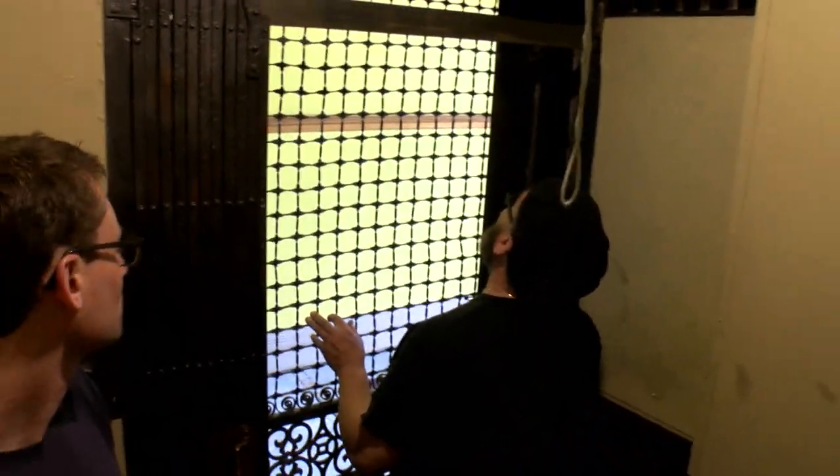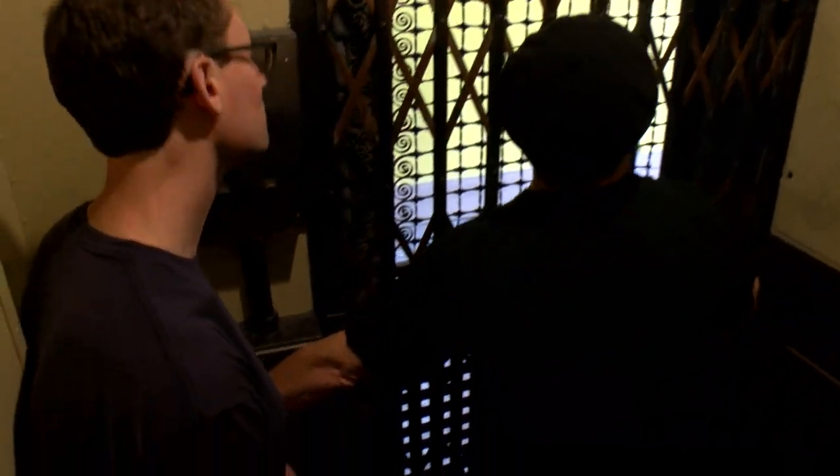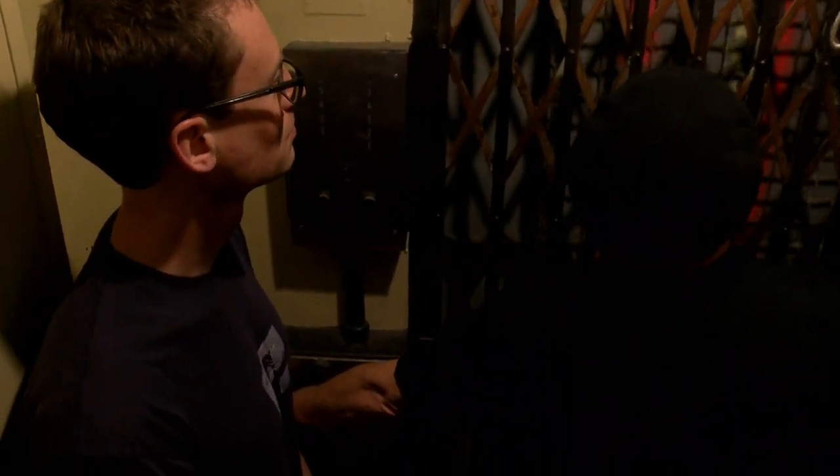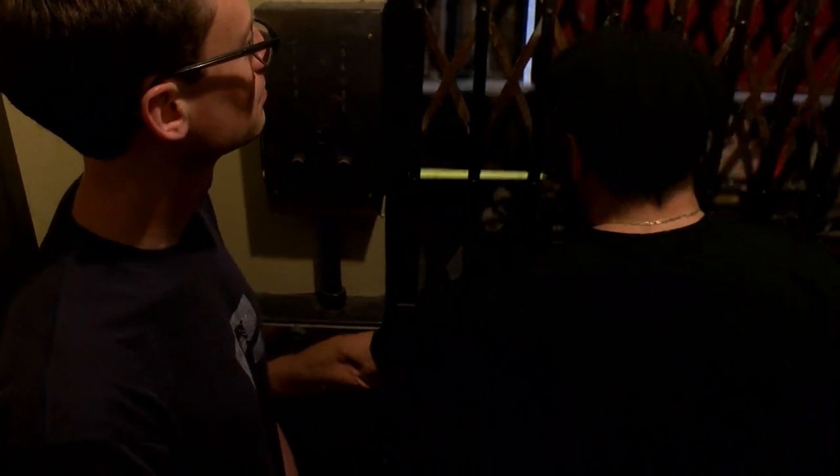Come on in. The elevator's from 1813. Come on in — 1813. It looks nice. It's actually inspected every year. So we'll go here and then we'll go up to the fourth floor.